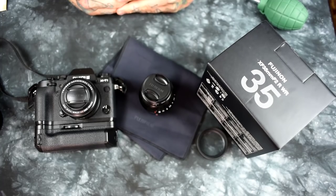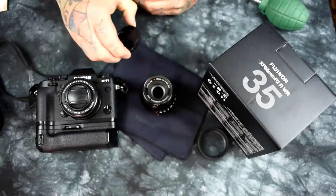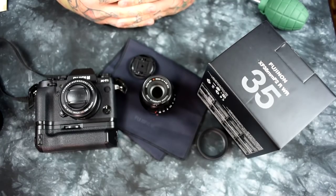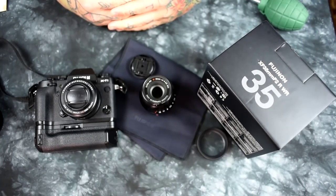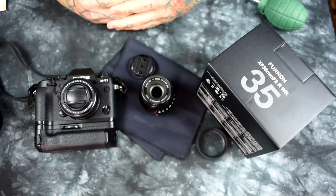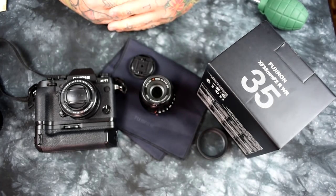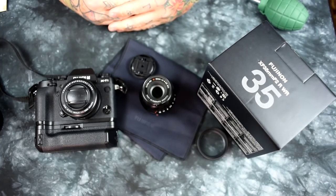It blows the hell out of the current 35mm F1.4. As it turns out, here it is right here. It's a lot tinier. It's faster. It's smaller. It's sharper. It's weather-resistant — that's what the WR stands for. Weather-sealed, weather-resistant — what it really means is that it is sealed against invasive short-term weather, not pervasive weather. No lens is sealed against pervasive weather or long-term invasive weather.